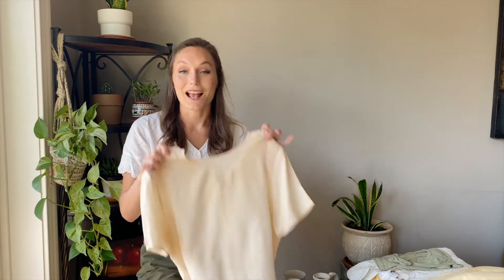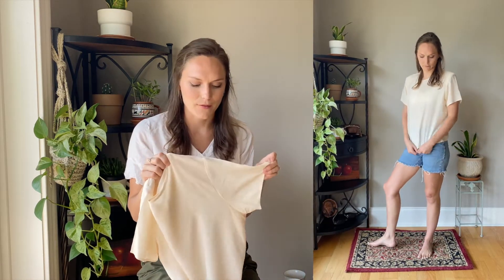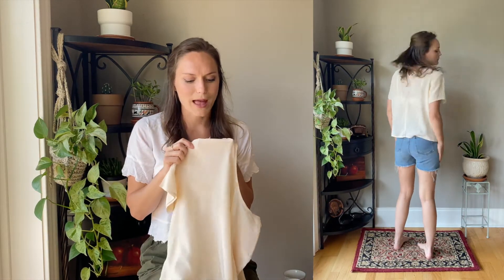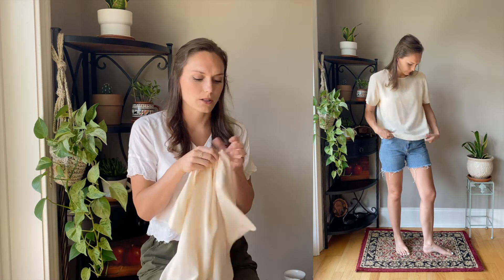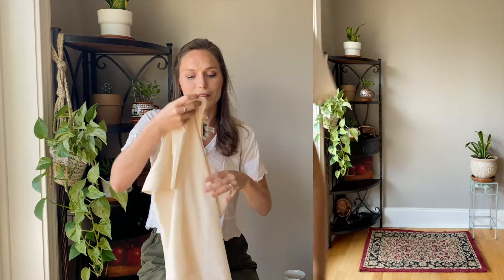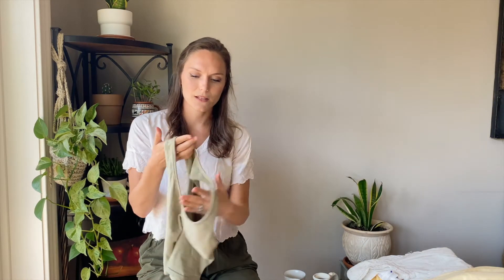The next shirt is silk, which is one of the more rare fabrics to find thrifting, so I always feel pretty happy when I manage to find one. It's a lovely cream color and does have shoulder pads — they're not really my thing so I'm probably just going to cut those out since they're attached by just a couple of little strings. Yeah, 100% silk — I was really happy to find that.